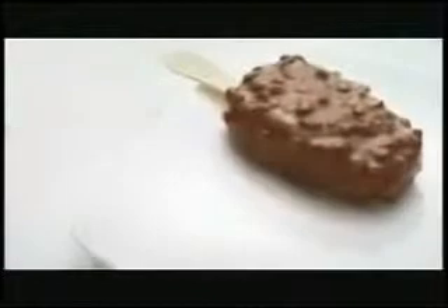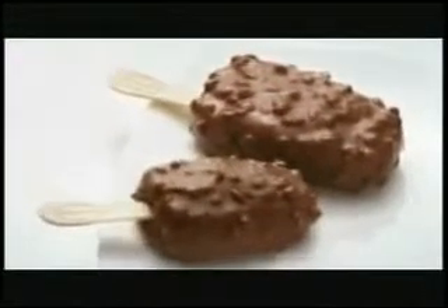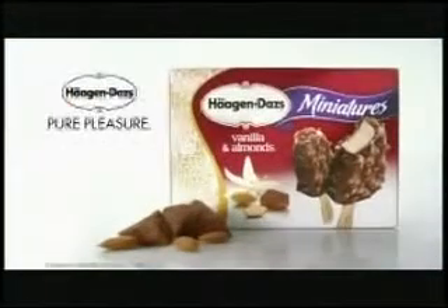Imagine the indulgence of a Haagen-Dazs Vanilla Almond Ice Cream Bar. Now imagine it in a perfect snack size so you can enjoy it more often. Haagen-Dazs Vanilla Almond Miniatures. Pure Pleasure.